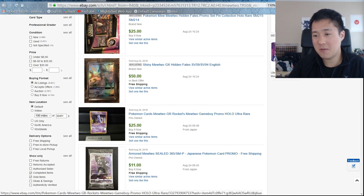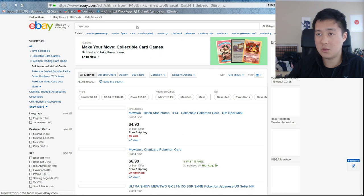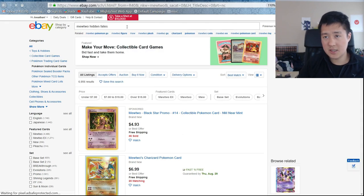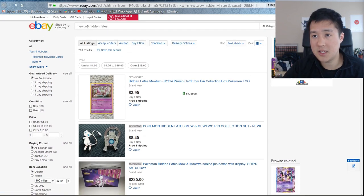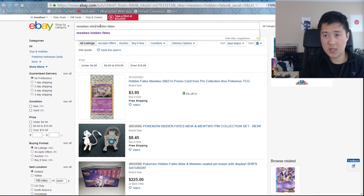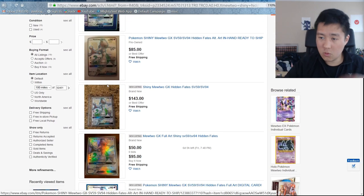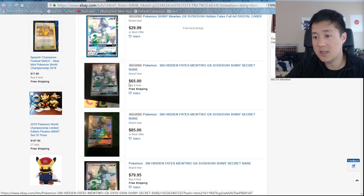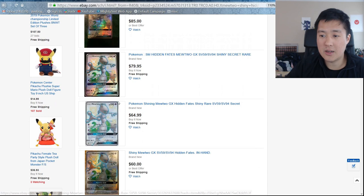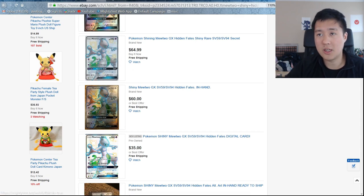Back to shiny Mewtwo — $50 for him. While there were a couple sold for around $50, if you want to buy one now you're actually looking at a little bit more. It looks like around $60 to $80 on current listings.